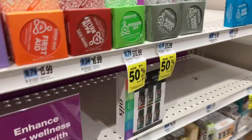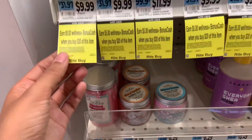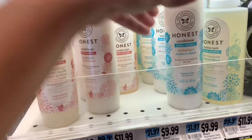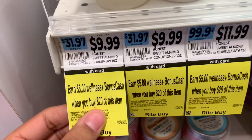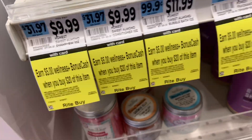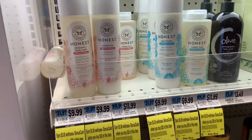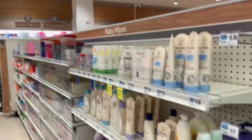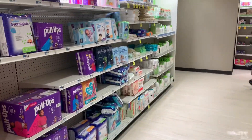We have a new monthly deal on Honest products — spend $20 get $5 back, starting today the 25th but running until the 28th. This tag is on the shampoo and conditioner. I checked online and everything Honest brand seems to be part of the promotion — spend $20 and get $5 back. I couldn't find other Honest products in the store, but they should be in the baby aisle.